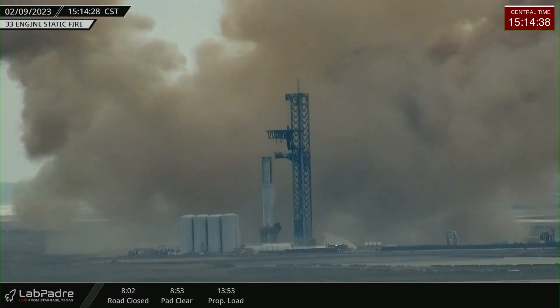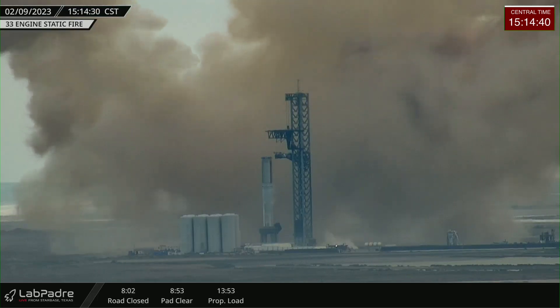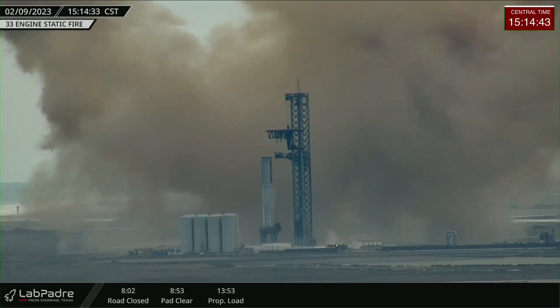We wait for SpaceX to confirm the outcome of that test — if all 33 engines lit as planned.